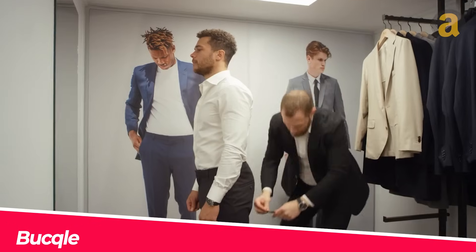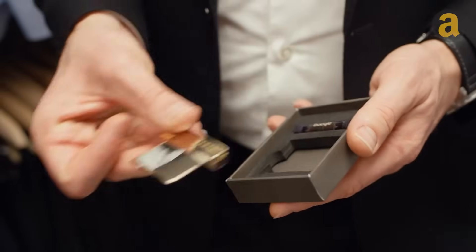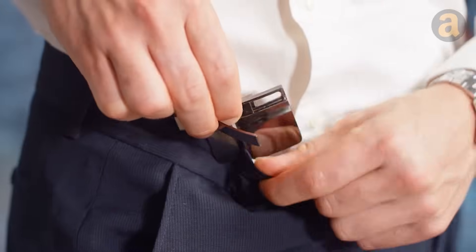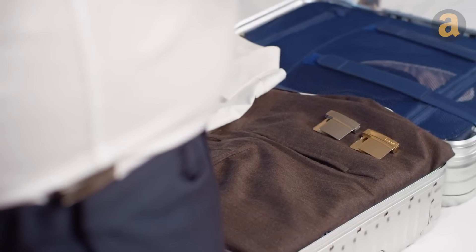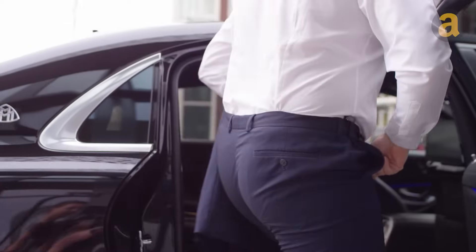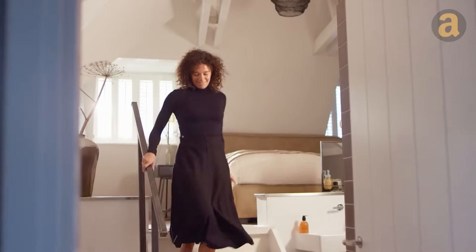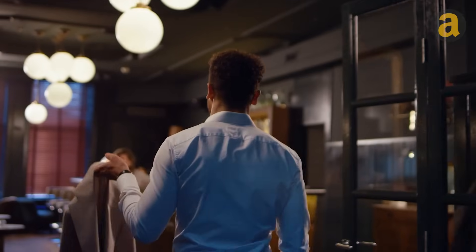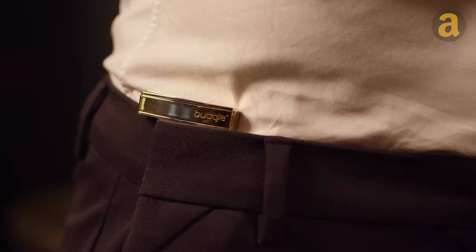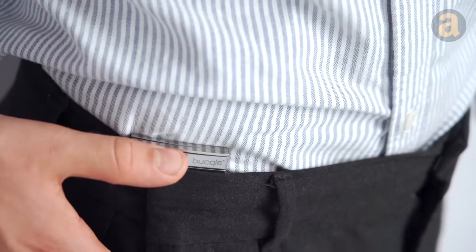Introducing a revolutionary accessory that eliminates the need for suspenders and belts. This innovative buckle allows you to effortlessly adjust the waistband of your pants, skirts, and other garments. Designed for both formal wear and casual jeans, it offers a comfortable fit and can be adjusted up to 50 mm. Currently, there is a single design available in four stylish colors. With an impressive funding of over $330,000 on Indiegogo, the creators are considering expanding their collection and offering more affordable pricing options. Available now for $77.